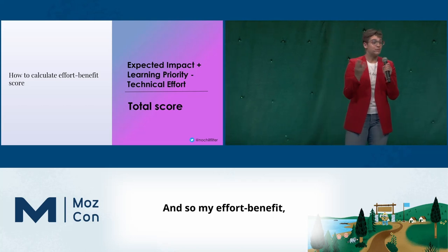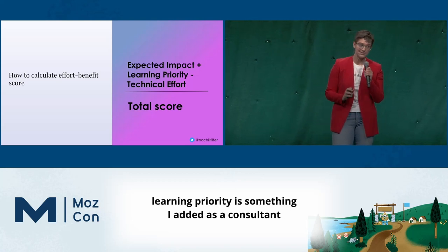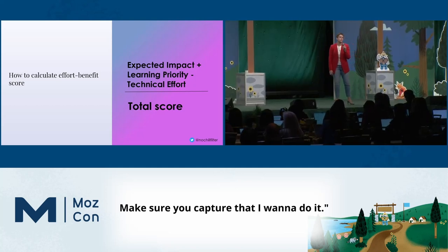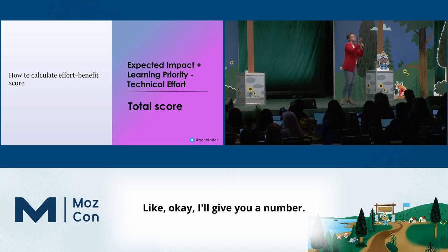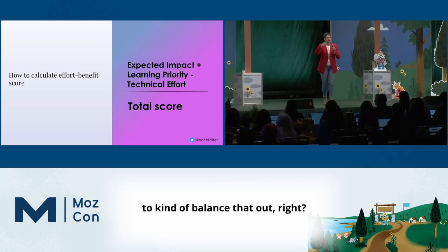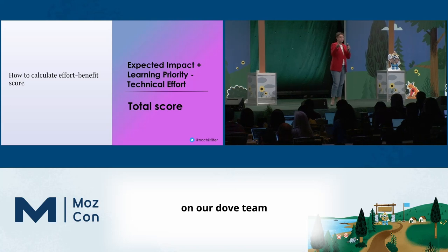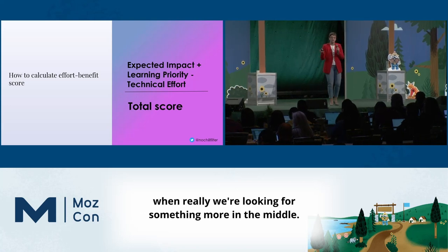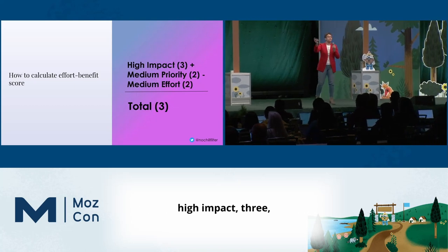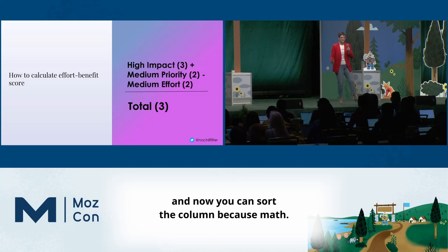My effort-benefit score uses expected impact and a learning priority — something I added as a consultant because sometimes clients wanted to make sure their preferred tests were captured. I subtract the technical effort to balance that out, because we don't want something that's a huge technical lift for our dev team taking three weeks to build. High impact is three, medium impact is two, subtract the medium effort, and we have a score of three. Now you can sort the column. Because math.